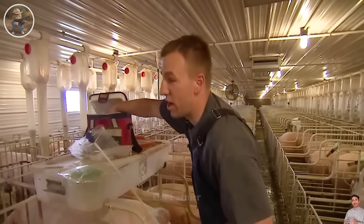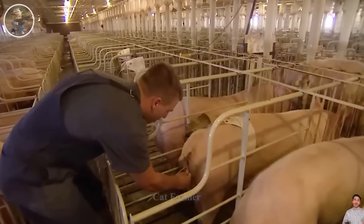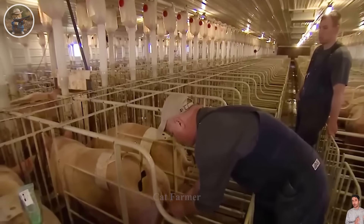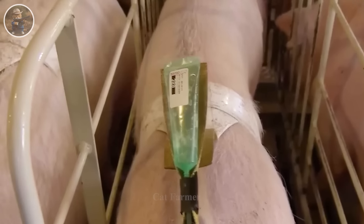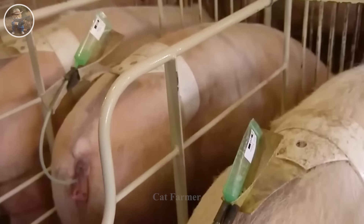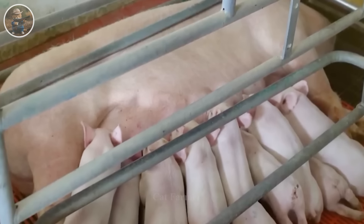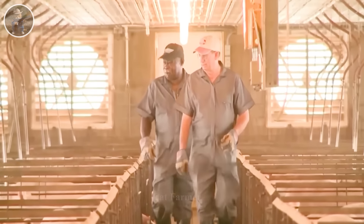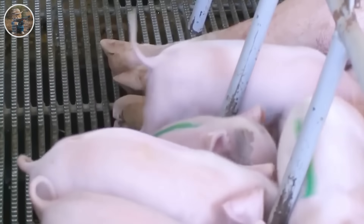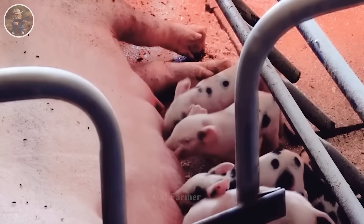This video also covers the pig insemination process. At a farm in Iowa, it takes 15 to 20 minutes to inseminate each pig. Each year, approximately 5 million piglets are born in the United States, with approximately 1.5 percent dying shortly after birth, making reducing pre-feeding mortality a top priority.